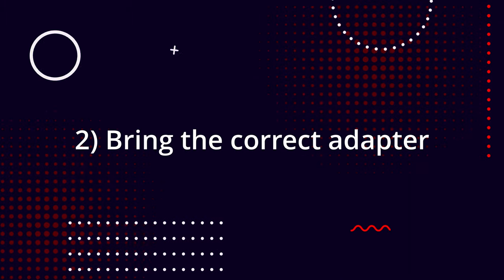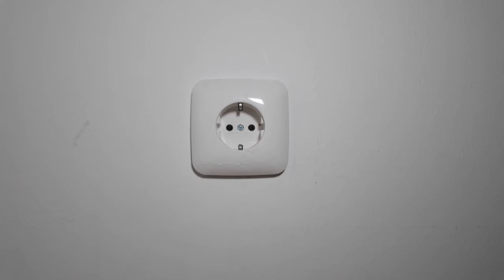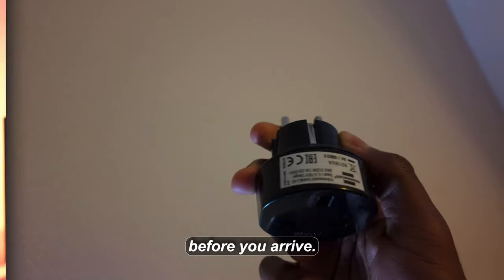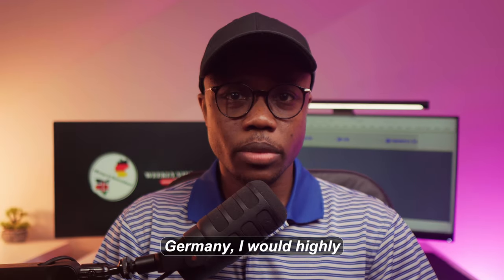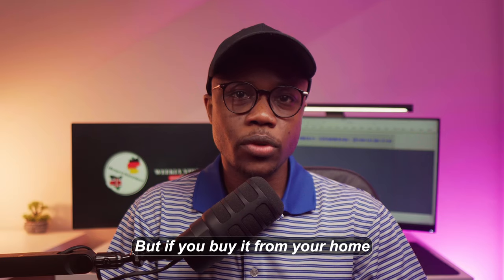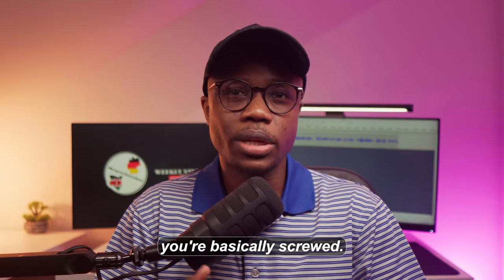Also, be aware of the charging situation because in Germany two-pin sockets are normally used. So if you come from a country like Kenya where three-pin sockets are common, you'll need to buy a few universal plugs before you arrive. Finally, if you're planning to buy new electronics before coming to Germany, I would highly advise you not to do so, because items bought in Germany usually have a six-month warranty. Therefore, if the device is defective you can easily get it fixed or replaced — but if you buy it from your home nation and it's defective, you're basically screwed.